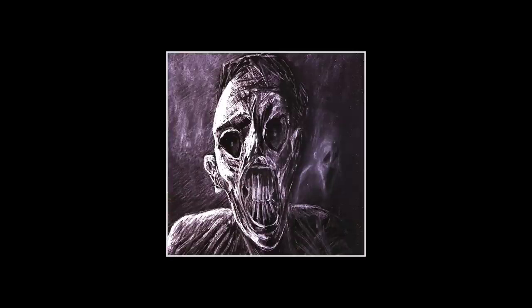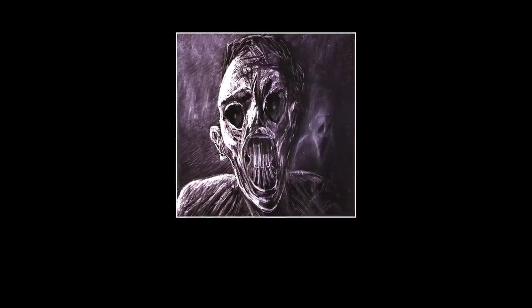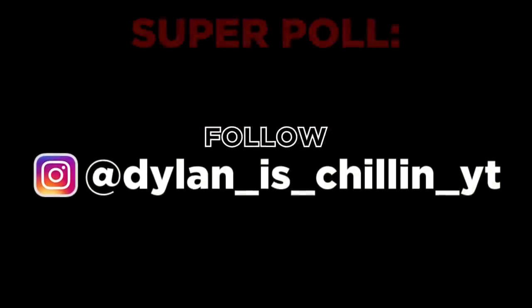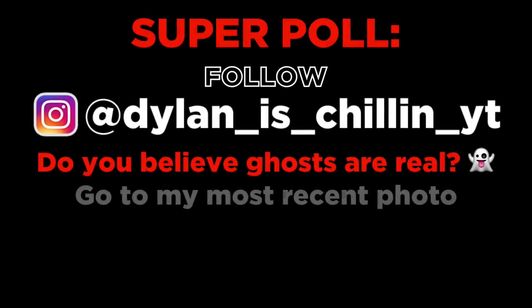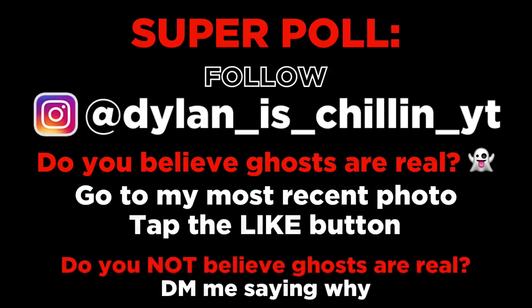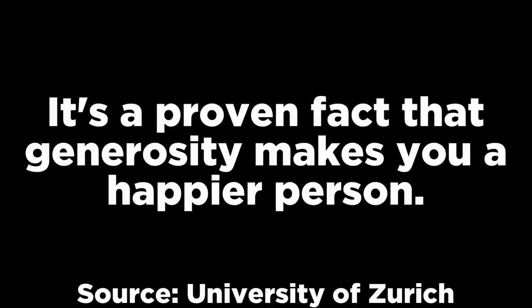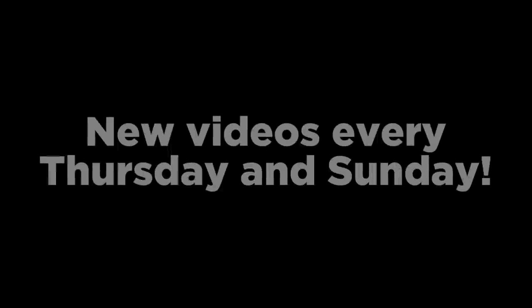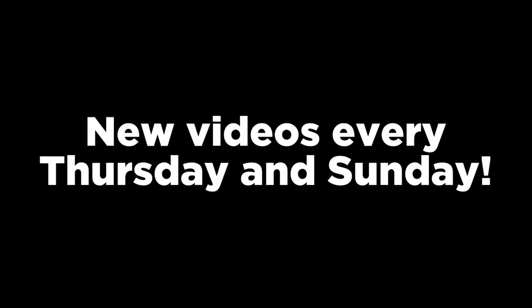Before we get to number 1, my name is Chills and I hope you're enjoying my narration. If you're curious about what I look like in real life, go to my Instagram at dylanischillinyt and tap the follow button. I'm currently doing a super poll on my Instagram — if you believe ghosts are real, go to my most recent photo and tap the like button; if you don't, DM me saying why. Also follow me on Twitter at ytchills for video updates. If you're generous enough to hit that subscribe button and the bell beside it, thank you — you'll be notified of new videos uploaded every Thursday and Sunday.